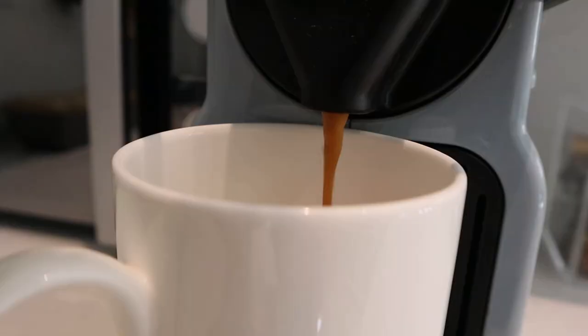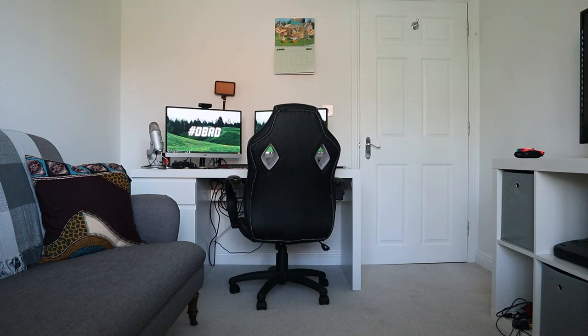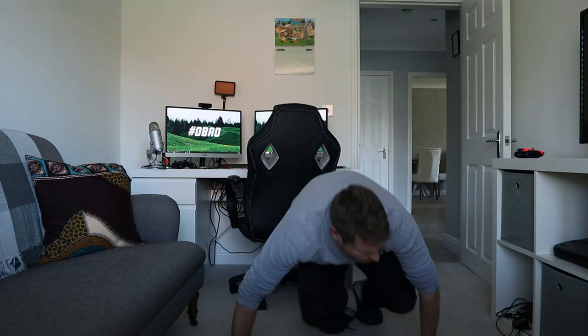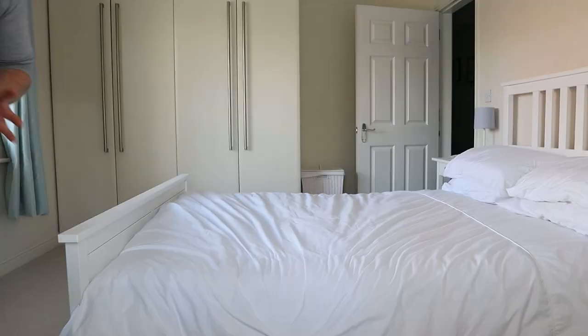That is without doubt the creepiest thing I have ever seen. It's time for Picture Roulette. For anyone unfamiliar, Picture Roulette is a series we've done a couple of times on this channel already. The idea is fairly simple - I open up the photo gallery on my phone, scroll through all the photos without looking, stop on a random one, and whatever I stop on I have to tell the story behind that photo or video.